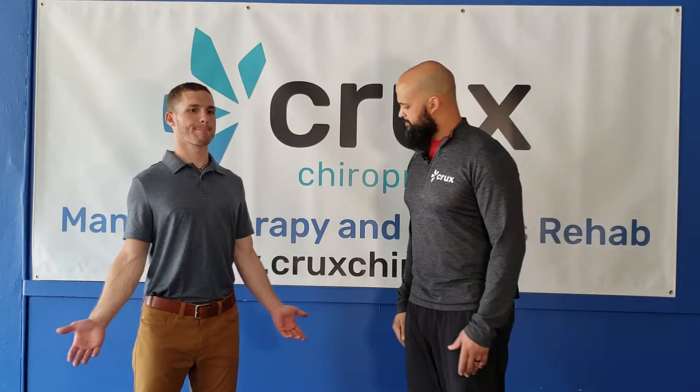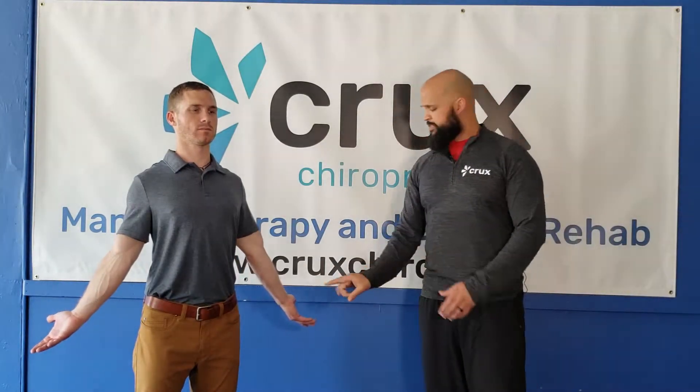I'm going to have Dr. Steven stand nice and tall for me. He's going to let his arms hang to the side. I'm going to ask him to turn his palms and his thumbs outward until he starts to feel a stretch in front of the arms and the chest.